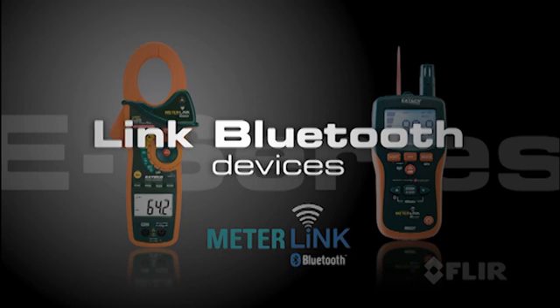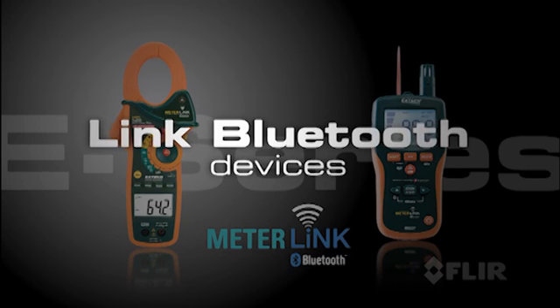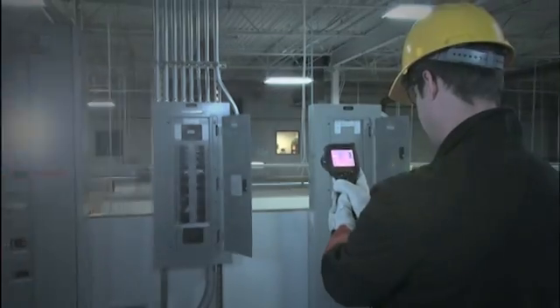Link Bluetooth devices to the E-Series cameras as well, like clamp and moisture meters to further validate readings or headset to add voice commands.